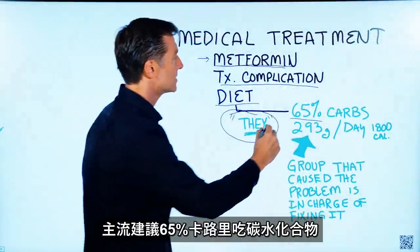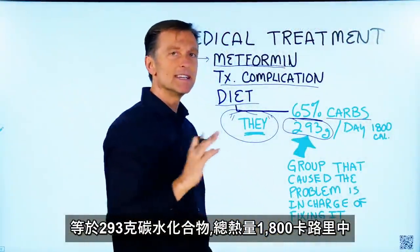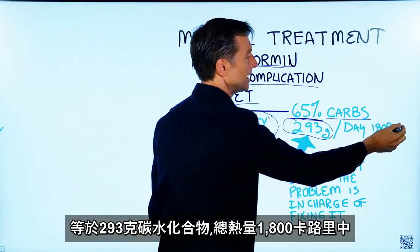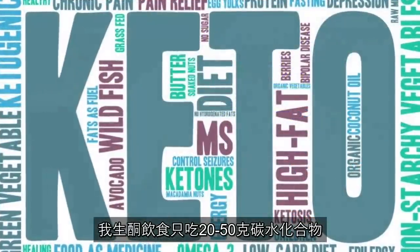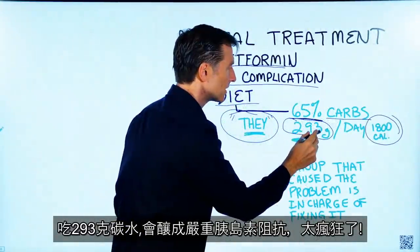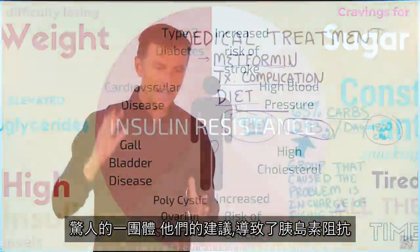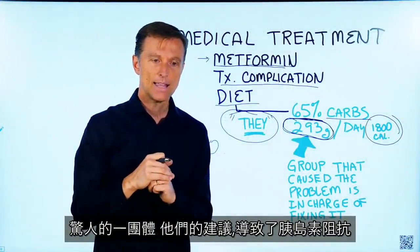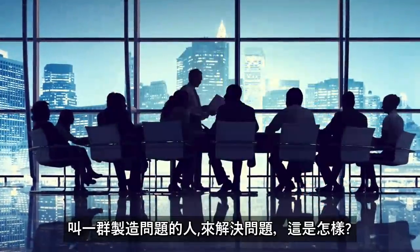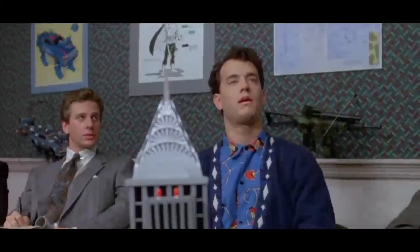That's 293 grams of carbohydrates on a diet of 1,800 calories. With keto, we're recommending 20 to 50 grams. 293 grams of carbohydrate will create so much insulin resistance — it's crazy. This group has recommendations that are causing insulin resistance, yet we put the same group in charge of fixing the problem. What is wrong with this picture?